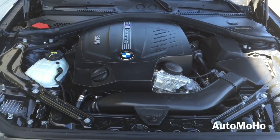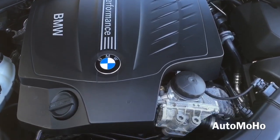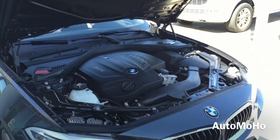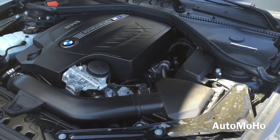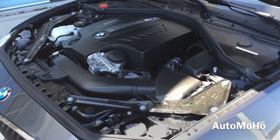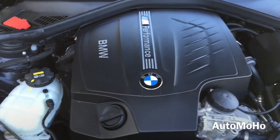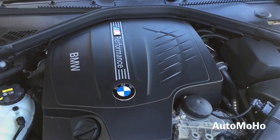Under the hood is a 3.0-liter BMW M Performance Twin Power Turbo inline 6-cylinder 24-valve engine, combining a twin scroll turbocharger with variable valve control, double VaNOS, Valvetronic, and high-precision direct injection. It features auto start-stop function and an 8-speed sport automatic transmission with steering wheel mounted paddle shifters. Driving dynamic control offers EcoPro, Comfort, Sport and Sport Plus modes. Output is 320 horsepower and 330 pound-feet of torque, with 0-60 in 4.8 seconds, top speed electronically limited to 130 mph, and EPA fuel economy of 21 city, 32 highway, and 25 combined.